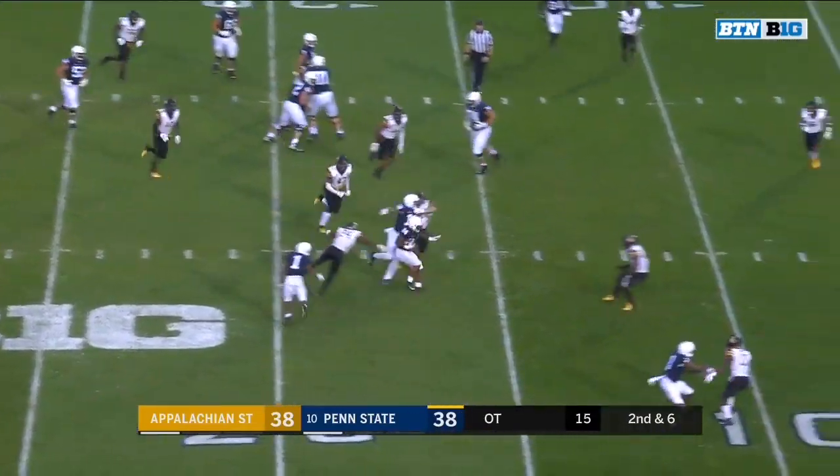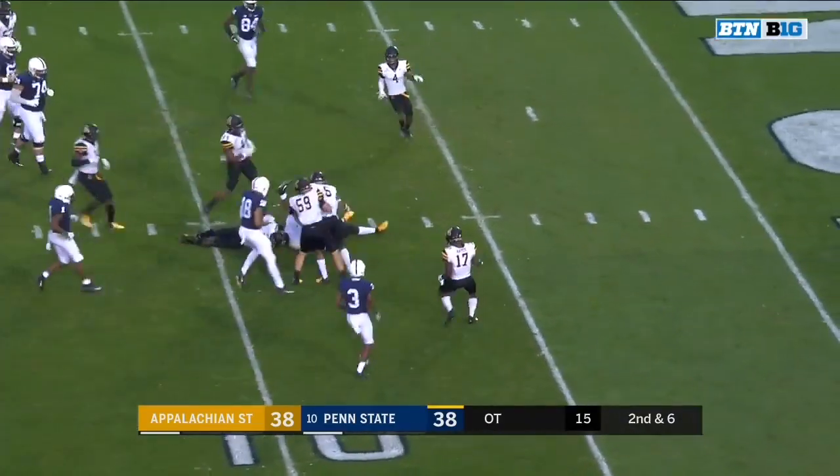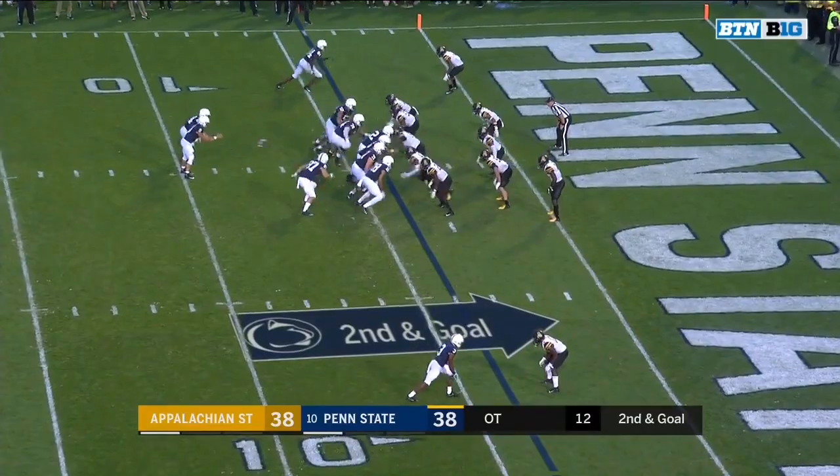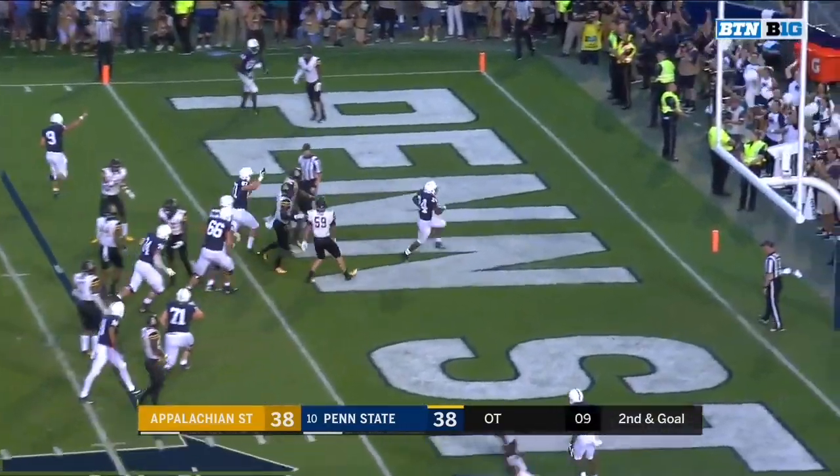Here's Sanders again on the sweep — got a block, Sanders, nice little step inside, inside the 10. And Sanders down to the 9, first and goal. Good blocking. Sanders up the middle — touchdown!